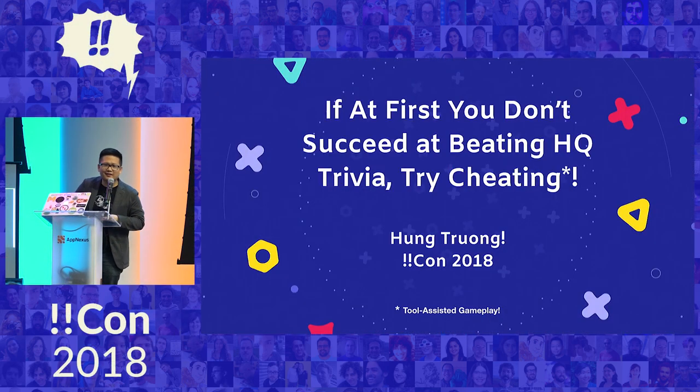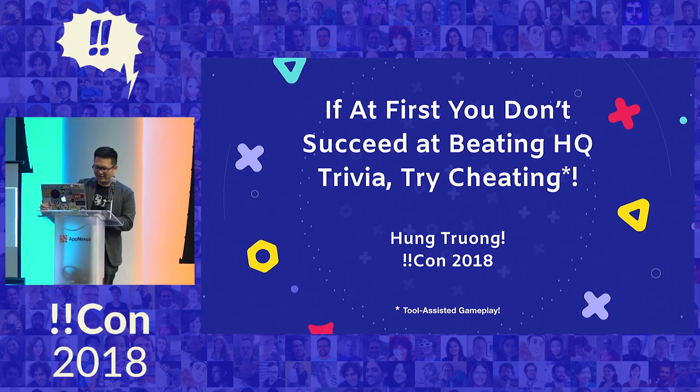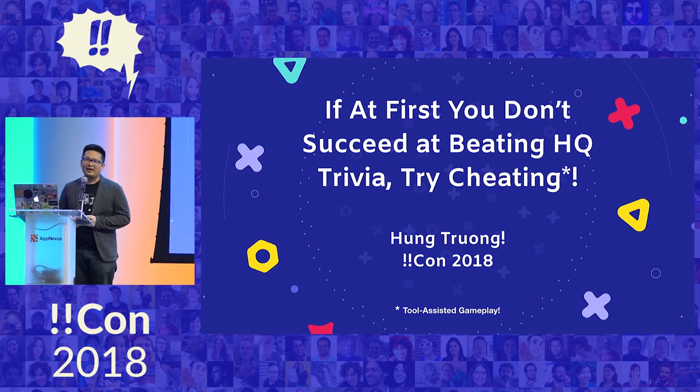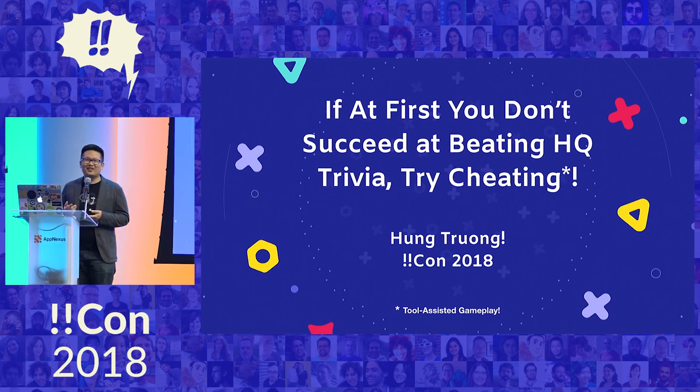Do you have any HQ-ties in the house today? Pretty good, represent. My name's Hank, and I'm here to suggest to you that if at first you don't succeed at beating HQ Trivia, try cheating. And if you don't like the word cheating, we can call it tool-assisted gameplay, if that makes you feel better.